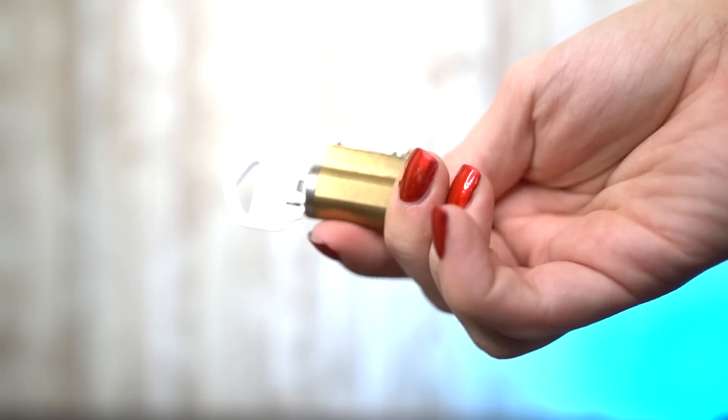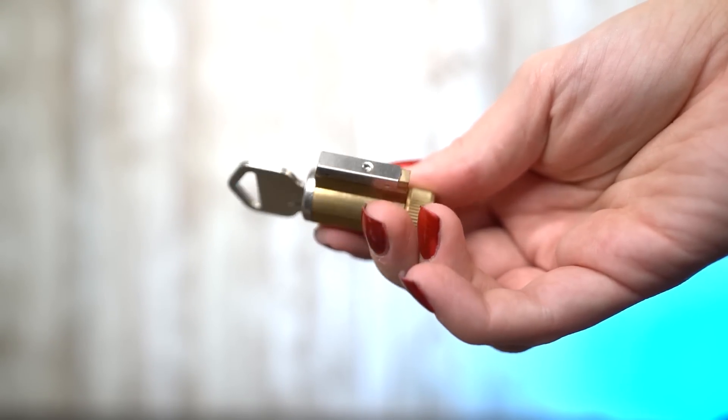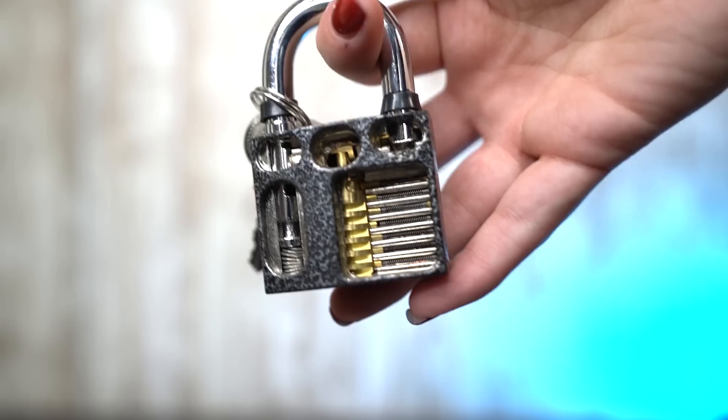Alongside that, I also wanted to show you this, which is basically a master lock but it shows you the pins on the inside of the master lock. So you can learn how a key actually works in a master lock, and you can also see how it works whenever you're trying to pick a lock.